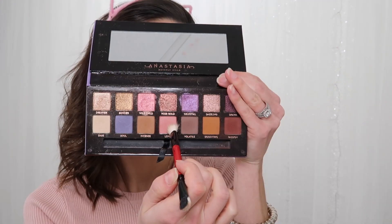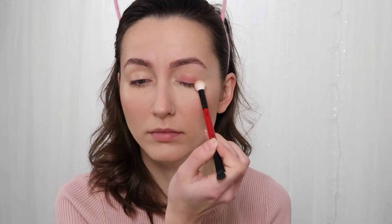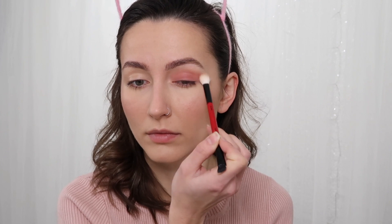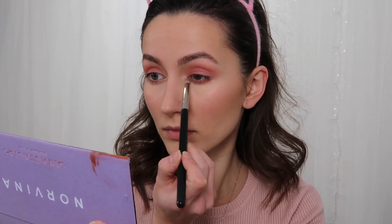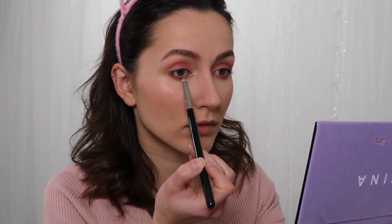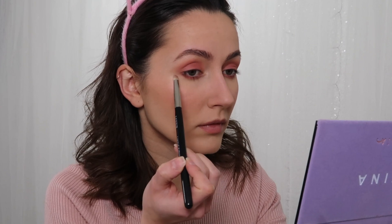Then taking my Maybelline Fit Me Concealer once again, I'm just prepping my eyes — I want to make sure I have a nice space for shadow. For this tutorial, we're going to be using Anastasia Beverly Hills, the Norvina palette, but really all you need is a matte pink eyeshadow. We're putting this on the lid and into the crease, blending away to make sure everything is nice and soft. I'm placing that same exact color underneath my waterline — the lower lash line — and make sure to blend this as well.